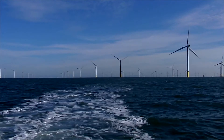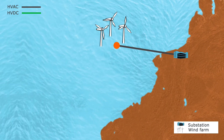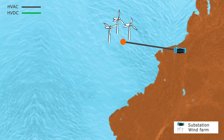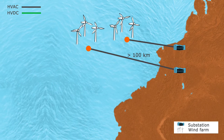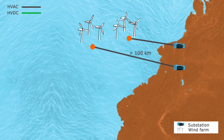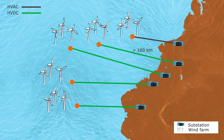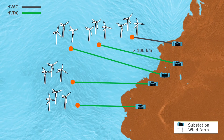Most of the existing offshore wind farms transmit their power to the mainland using high voltage alternating current. The problem with this technology is that too much energy is lost in the cable when the wind turbines are located very far from the mainland. This problem can be solved with high voltage direct current transmission, which has much lower losses.